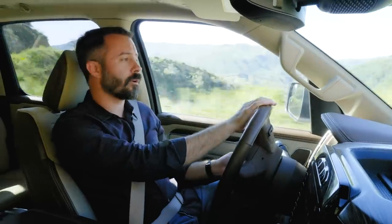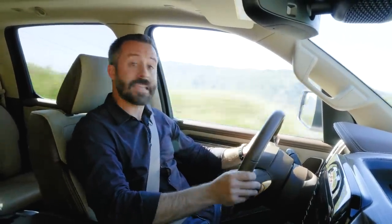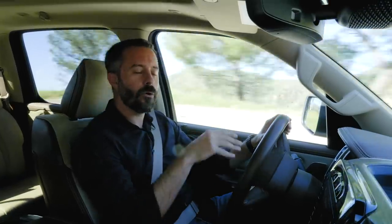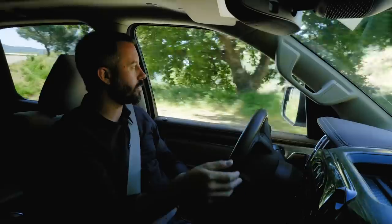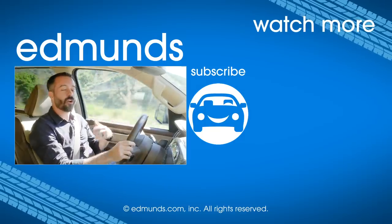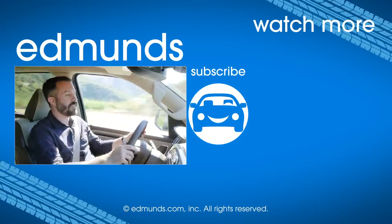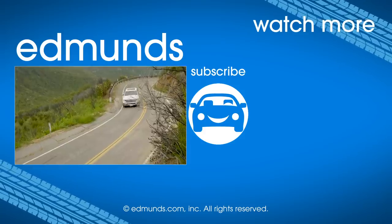We've come to the end of our long-term ownership experience with the Ram 1500. Would we still recommend this truck? Absolutely yes. We had our fair share of problems, including things that literally fell off, but those were outweighed by all the positives — the interior quality, the usability, the functionality, and the raw capability of this truck as outfitted. They combined to elevate our expectations for what a full-size truck should be and offer. Click like and subscribe, and visit Edmunds.com to find your next perfect car.